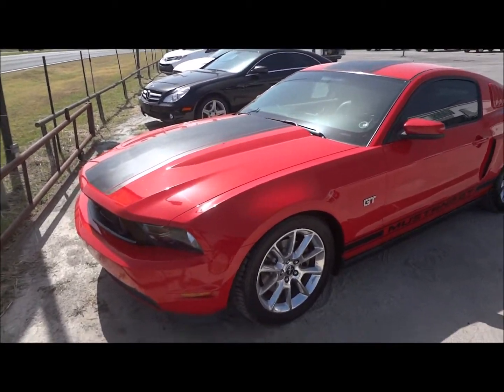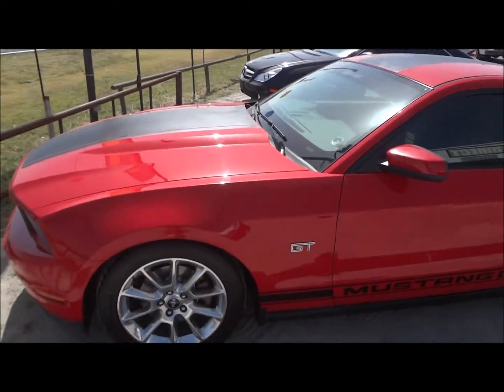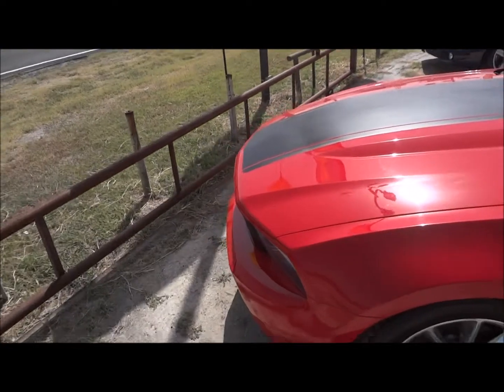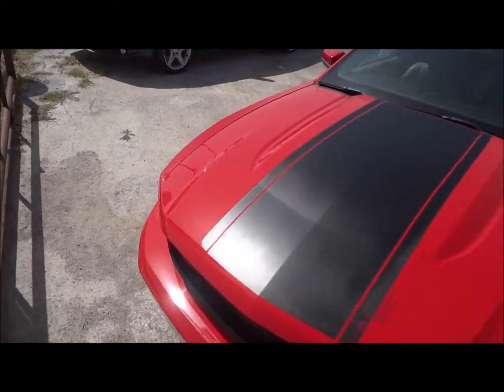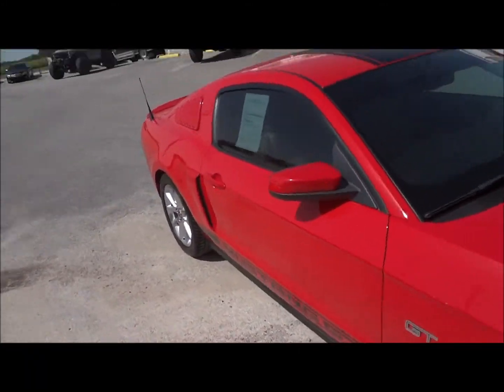Here I bring you a 2010 Ford Mustang GT. This is going to be a complete and in-depth review of the GT. We'll start the engine, show it off, go over many of the performance specs and show you all the features that this car has to offer. So we'll go ahead and get started by walking around the exterior.